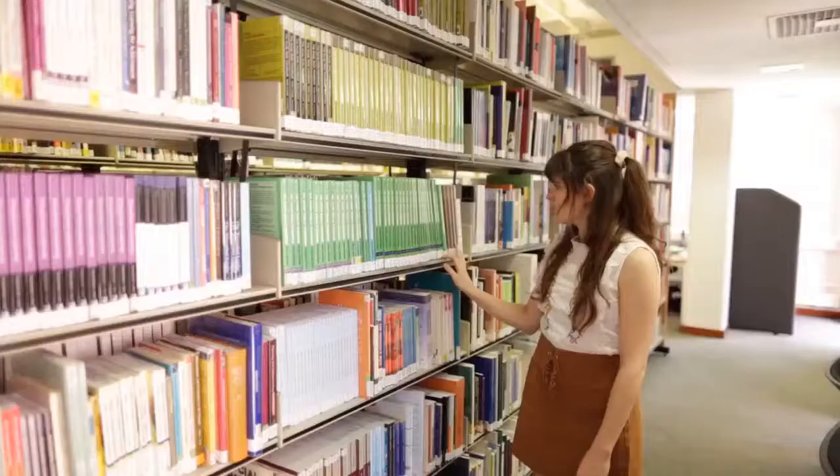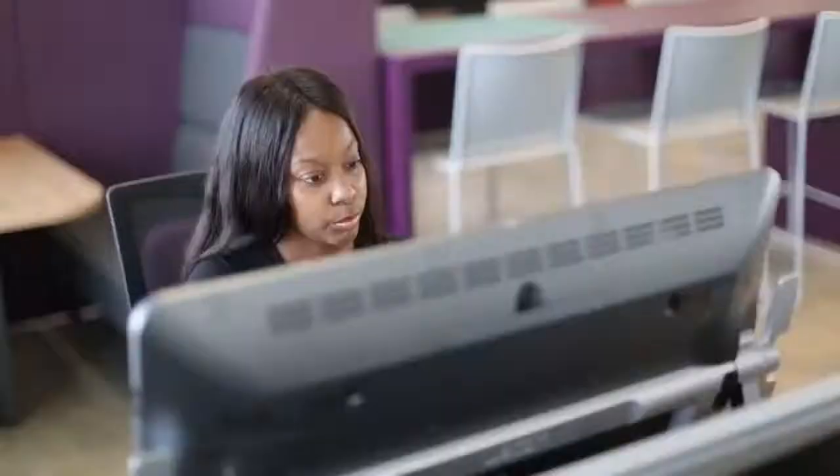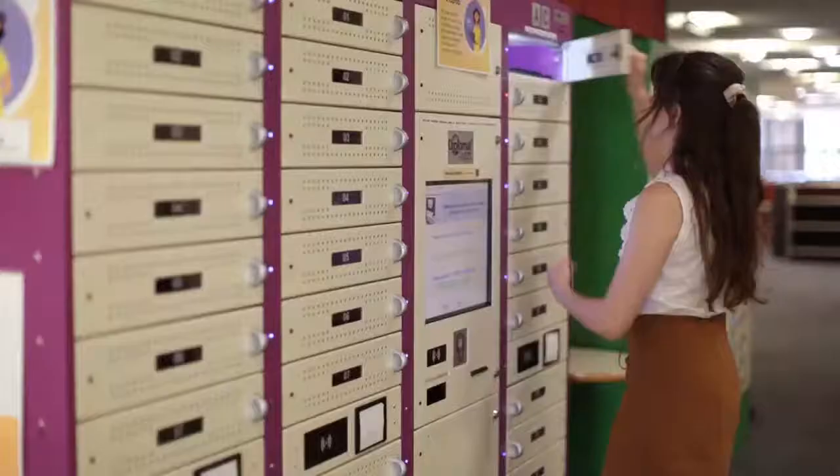Hello and welcome to the Library and Learning Services. At university, you will need to produce different types of work using a different set of skills. The Library and Learning Services have the resources, space and support you need to help you do this. You have books you can borrow, resources you can access on or off campus, and laptops to use in your library spaces.